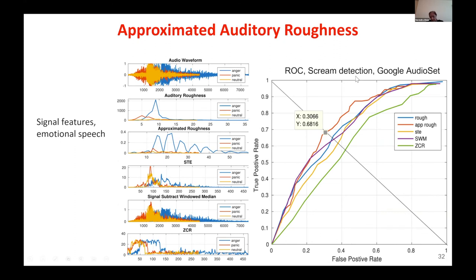Here we are talking about scream detection — given an audio signal, can you detect screams? Those capabilities could be translated to detecting cough and other respiratory aspects of health.